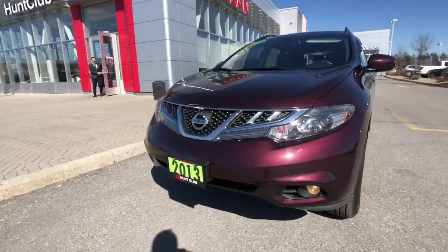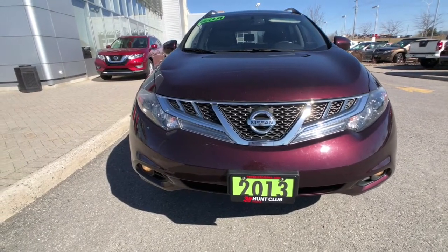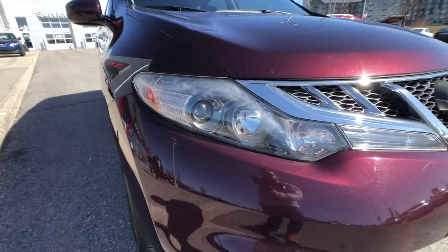Starting with the front right here, you can see the Murano's timeless styling. This was part of the facelift that happened in 2013 for this vehicle, so you do get updated features like fog lights down at the bottom and a projector headlight system up top for your high beams.